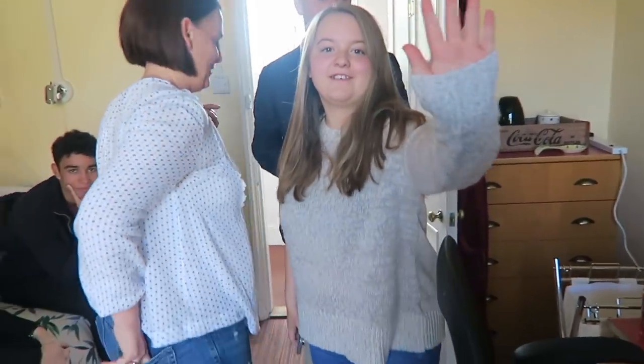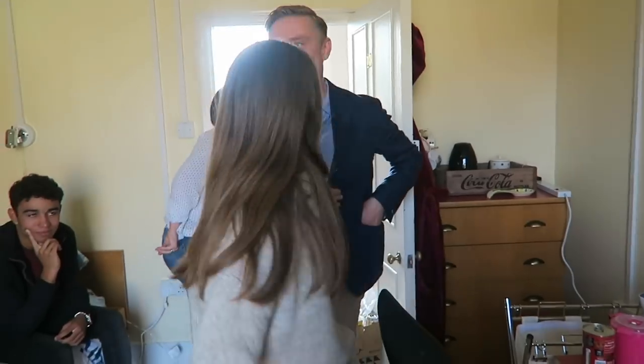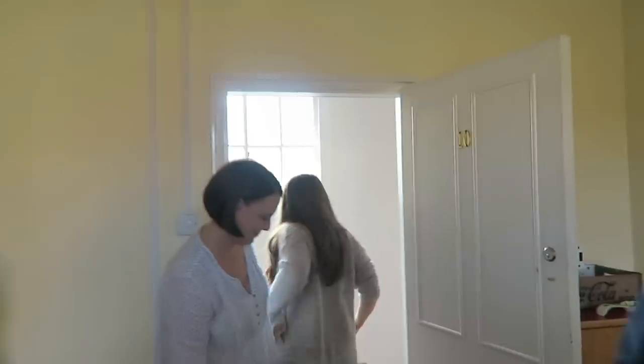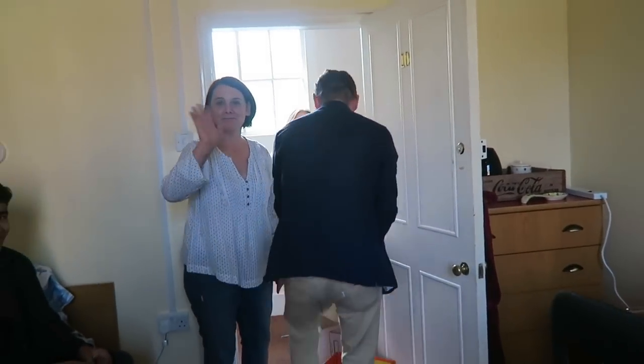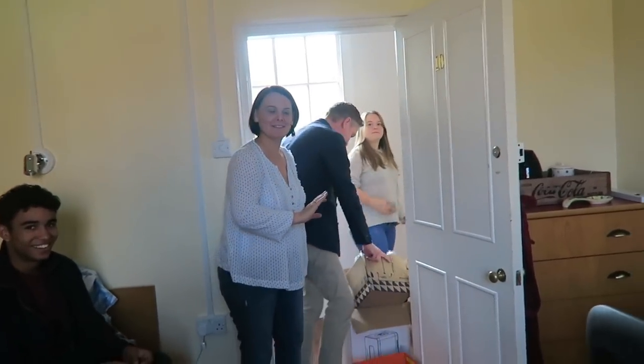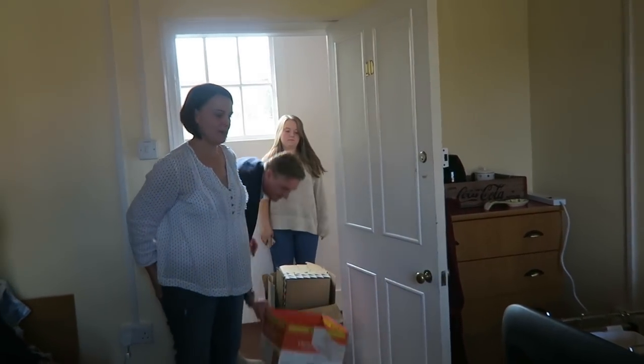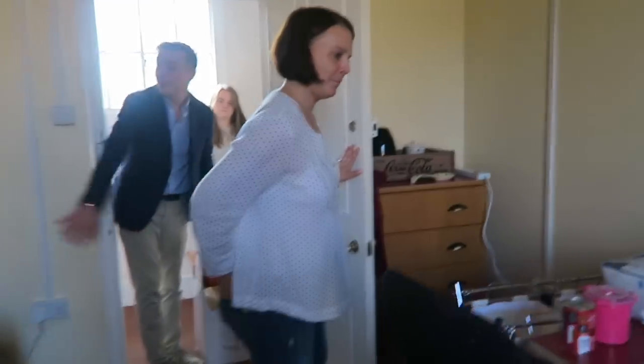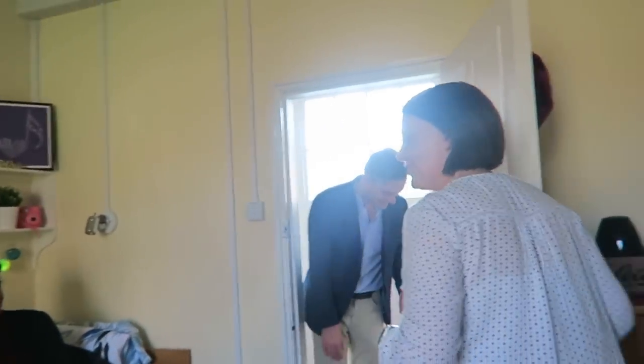Enjoy doing your laundry! Give me a hug. See you later — bye, see you at Christmas, don't die! Lovely to meet you guys — you too, nice to meet you. Have you got my actual keys for my room? Enjoy this!